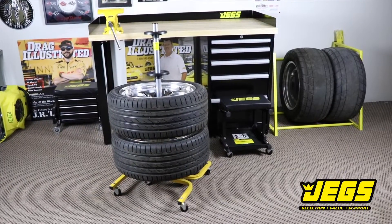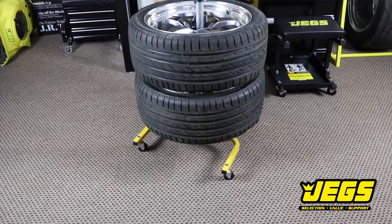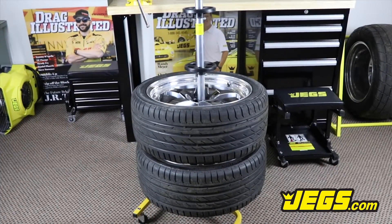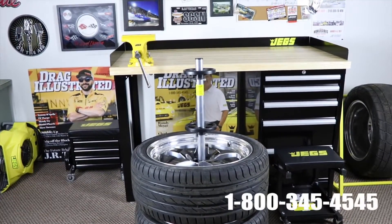And JEGS has a well-engineered tire storage solution to help you store these beasts. Stack your spares on the JEGS tire stand and simply roll them out of the way. Our steel tire stand lets you stack, store, and roll tires away, keeping your garage organized.